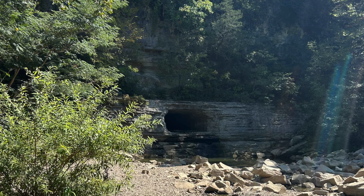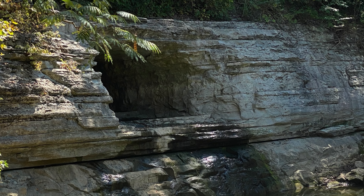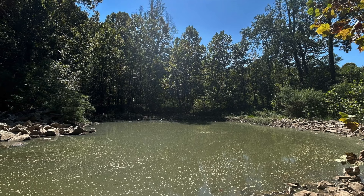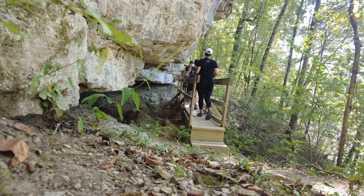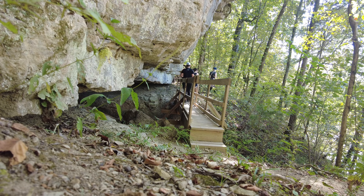It is also the site of one of the oldest man-made tunnels in existence today. Montgomery Bell, an early iron industrialist, had the tunnel built in 1818. The 100-yard tunnel was hand-cut through solid rock and is considered one of the great engineering feats of the time. It is an industrial landmark on the National Register of Historic Places.